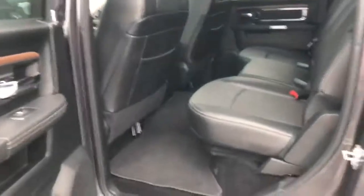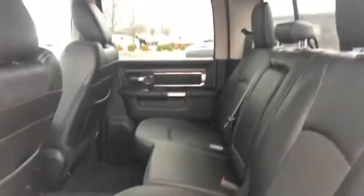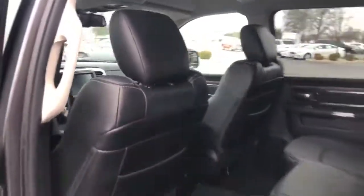Let's take a look inside here. Big old crew cab back there, in-floor storage bins, good clean cabin leather — non-smoking vehicle.